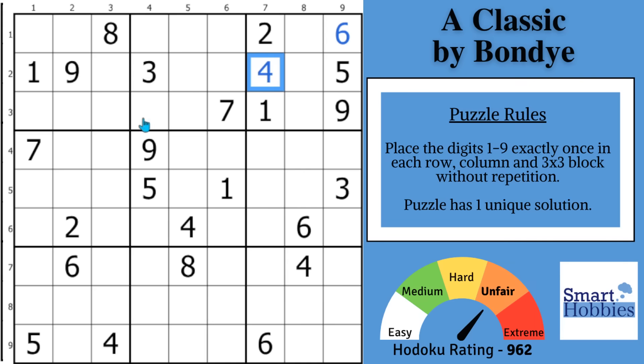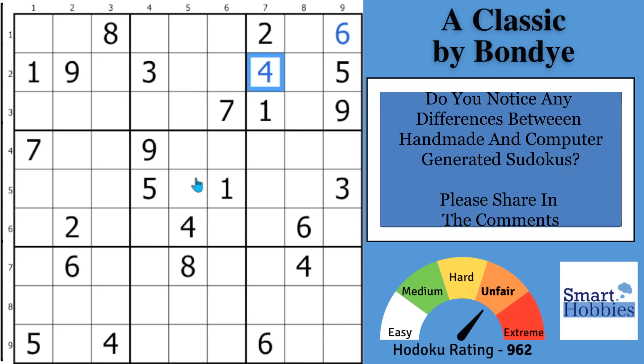Greetings, friend. I want to thank Bondi for making this classic that may seem impossible to solve. However, I'll show you how to set up and find a powerful strategy you can use to unlock the hardest of puzzles, including this one. And now the question of the day: do you notice any differences between handmade and computer generated Sudoku puzzles? I have my own opinion on this, and I want to hear from you. Please drop in the comments on what you notice. Share this with the other viewers. I value the feedback, and I answer every comment.